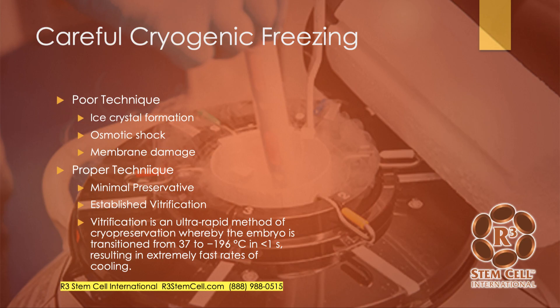When you use poor cryogenic freezing technique, you can get crystal formation, osmotic shock, and membrane damage — all terrible. Proper technique involves minimal preservative, no more than 10%. Established vitrification techniques use a very fast method of freezing — going in less than a second from 37 degrees to negative 196 degrees Celsius — which can be very effective. It takes a knowledgeable scientist to implement this at a good lab, and that's what we use.